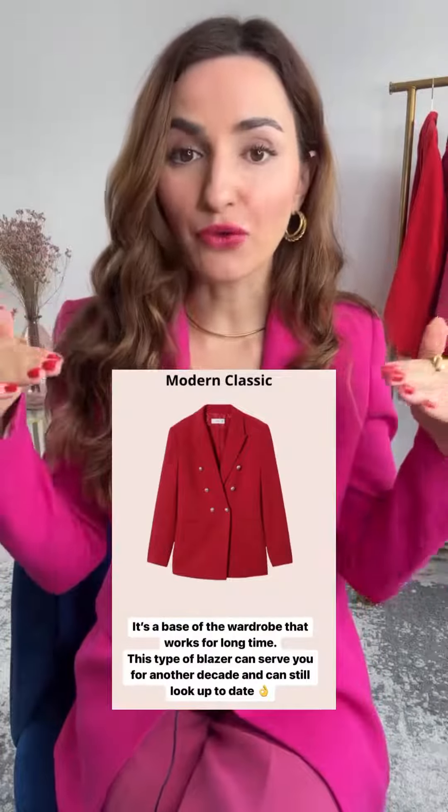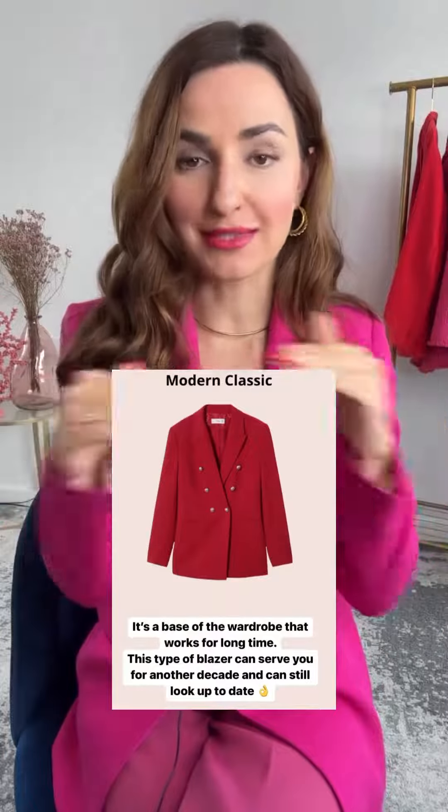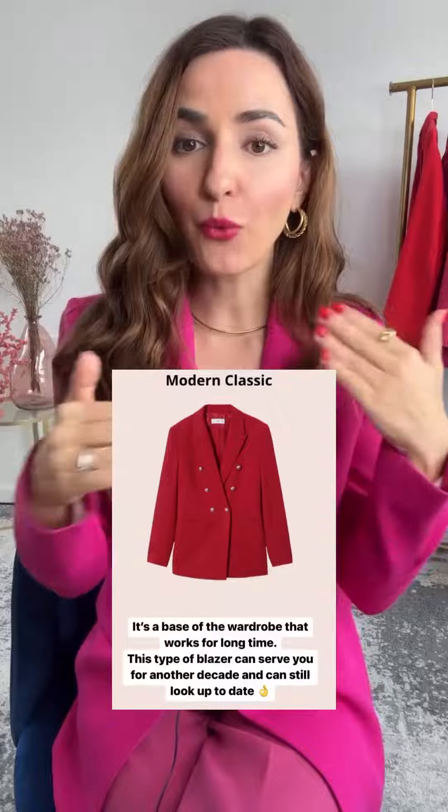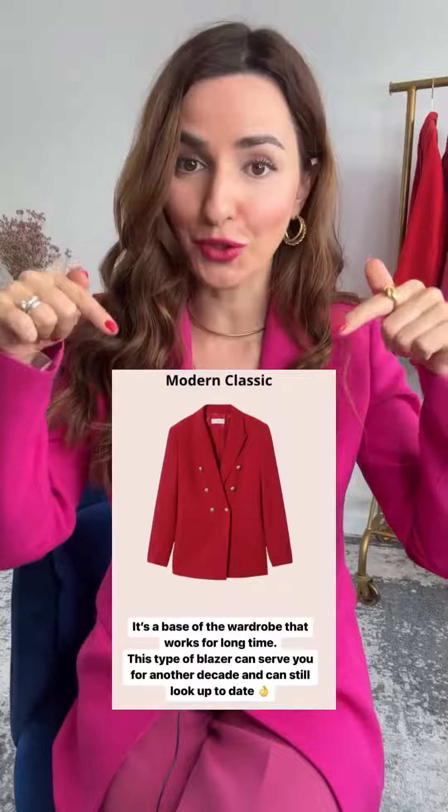A modern classic is the foundation of a wardrobe that works in the long run. Most of my wardrobe consists of these types of pieces. So if you want maximum versatility, where everything is easy to mix and match, invest in this type of clothing.